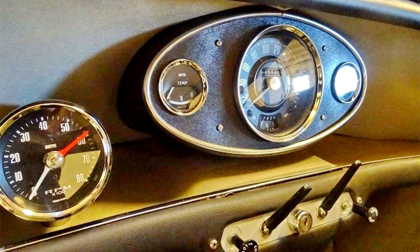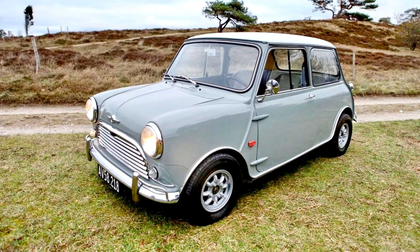Additional documentation consists of a dynamometer printout showing 98.9hp, Danish registration papers, and the aforementioned certificate. Although not overly fast by modern standards, a Mini Cooper S is still just about as much fun as you can have on four wheels.